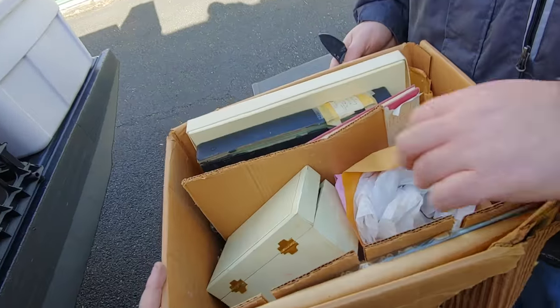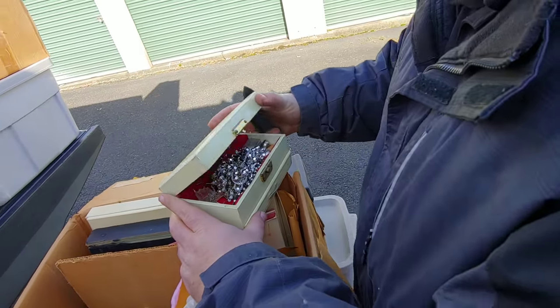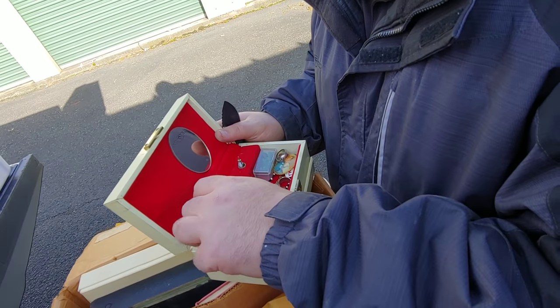Oh, jewelry box! Oh man — god please, god please, god. Oh, it is the jewelry box — jewelry! But I doubt... oh wait a minute.